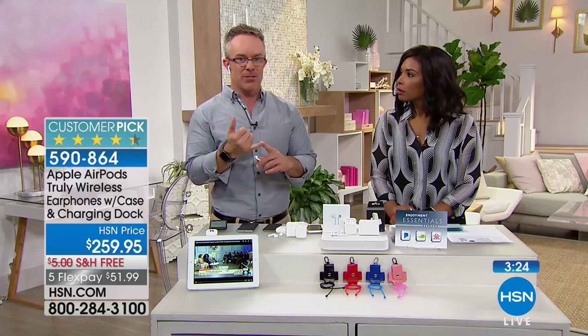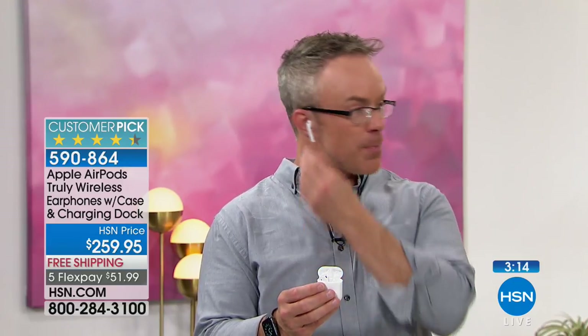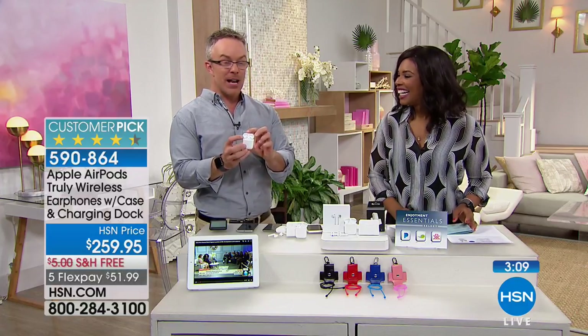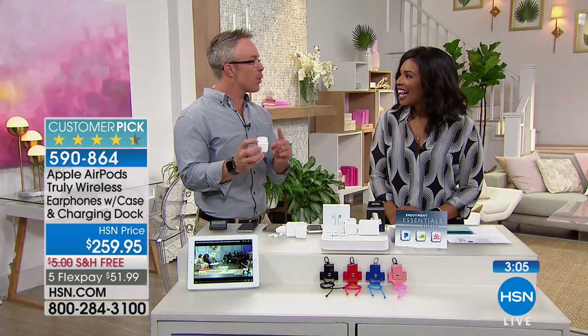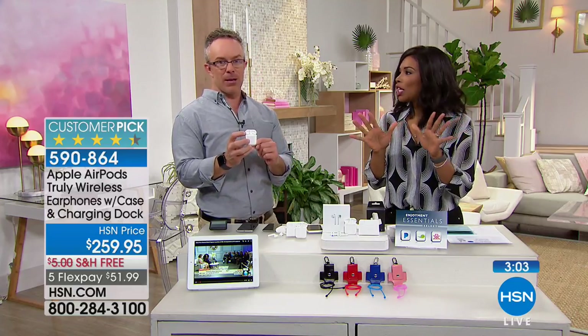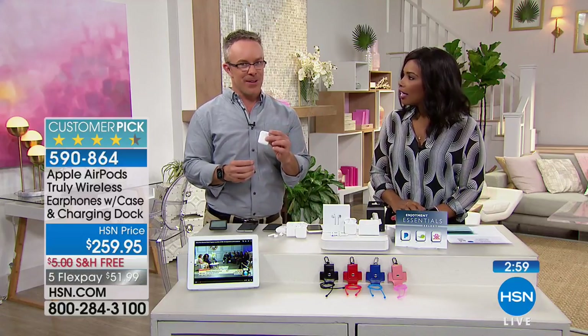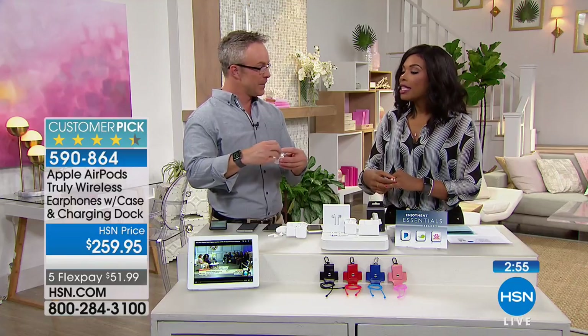Your battery life is going to be great — it's unprecedented. When the battery drains down you don't run back to the house or stop the workout. You put it back in the case. With that W1 chip it has fast fuel charging. You put it in there for five minutes and you get an hour of playback. You can plug it in for five minutes and then get a nice hour. That's a lot of cardio.